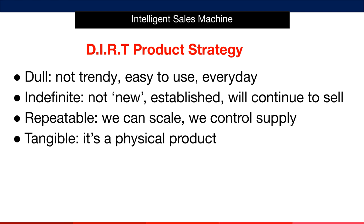To break things down even further: dull means not trendy, easy to use, everyday. Indefinite means not new, established, and will continue to sell. Repeatable means we can scale and we can control supply. Tangible means it's a physical product — we don't sell anything that's digital, including with our product bonuses. Everything is physical. When you're researching, these are some key mental frameworks to keep in your mind as you make key choices and decisions. As you become more advanced, you may try to sell more exciting products, but definitely don't start out this way. Dull is beautiful.